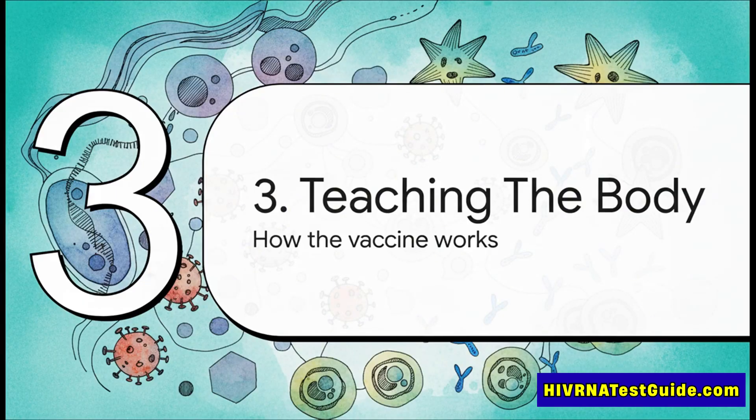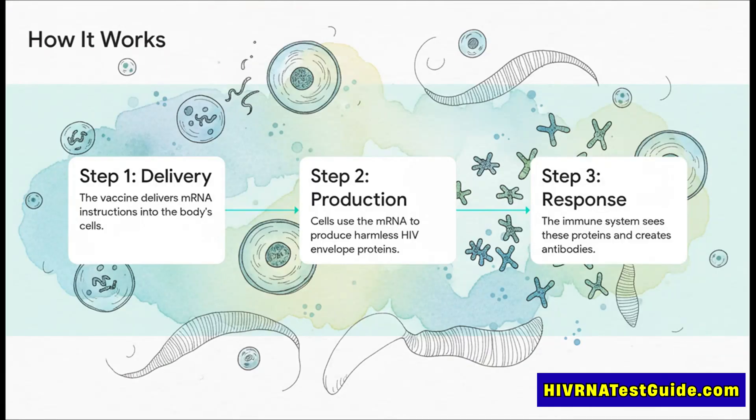So we know it delivers instructions — but what actually happens next? How does this clever process train our immune system to gear up for a real fight with HIV? It's really this elegant three-step play. First, the vaccine delivers the mRNA recipe. Then, your own cells act like tiny factories, reading that recipe to build harmless proteins that look just like the virus's outer shell. And finally, your immune system's security guards spot these strange new proteins, sound the alarm, and start building a specialized army of antibodies, getting them ready for the real invader.